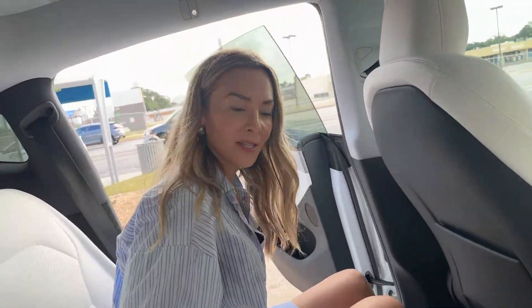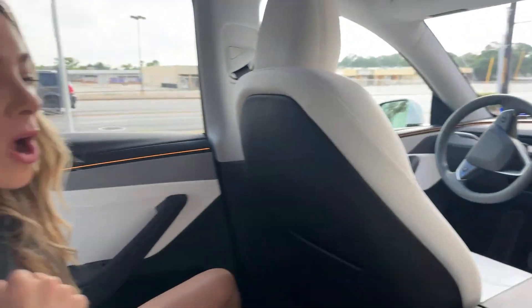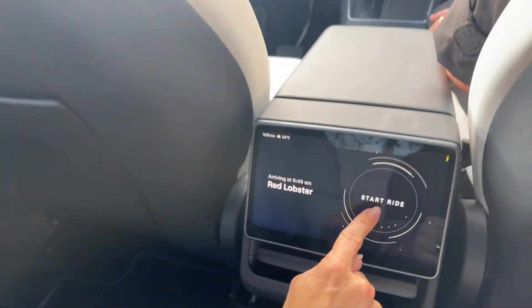First thing you have to do is buckle or fasten your seat belt. I'm also joined with Dan from my side channel — he's the cameraman and hired help today. It's been a blast. Once our seat belts are on, we can go ahead and hit start ride.